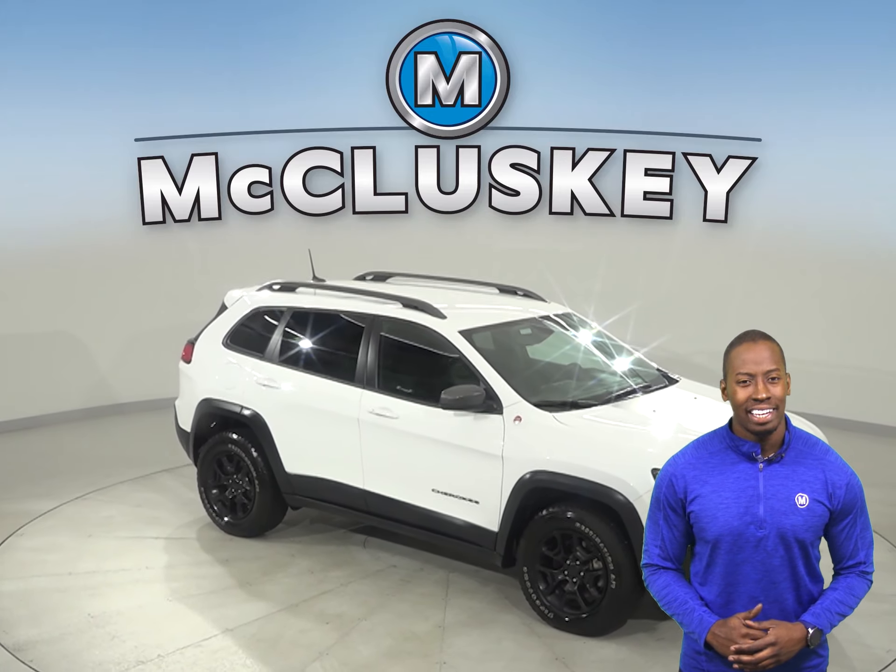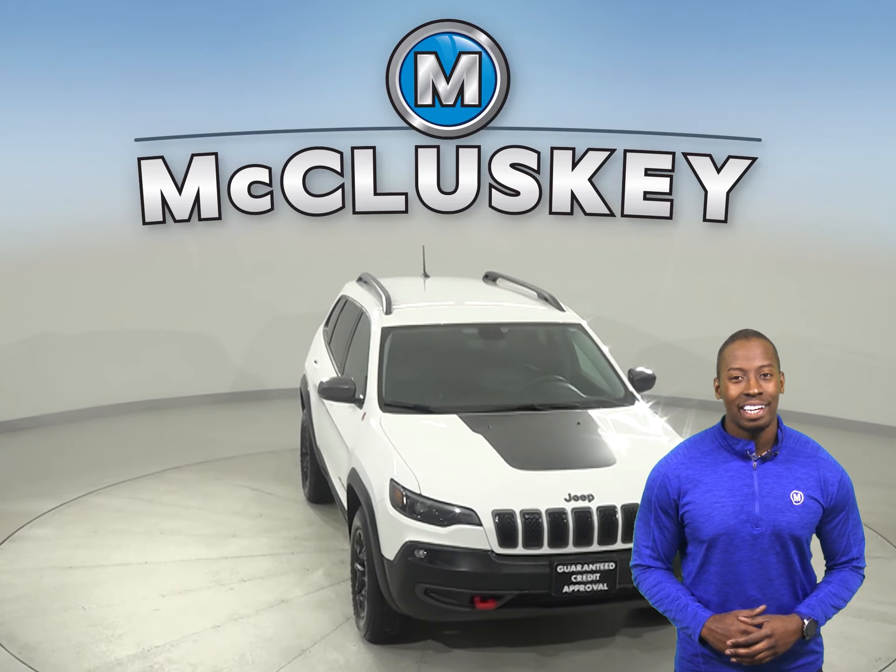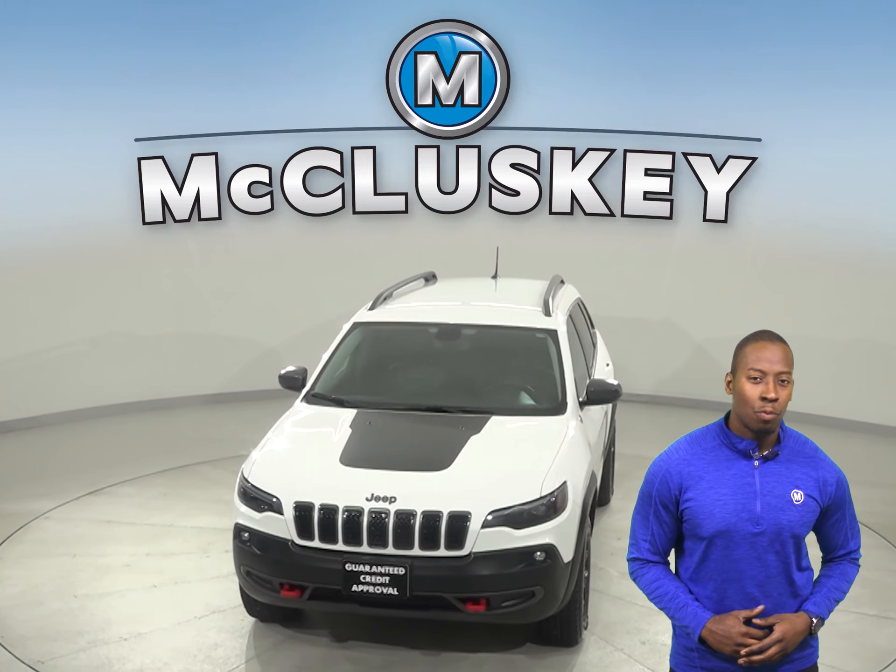Come on down and try it before you buy it with our free 48-hour test drive, and once you buy it, we can cover it with our free lifetime warranty.